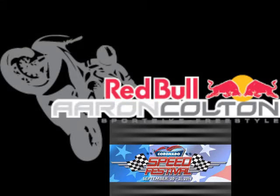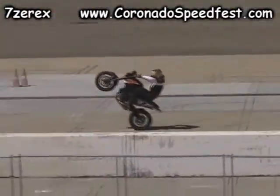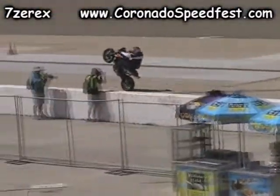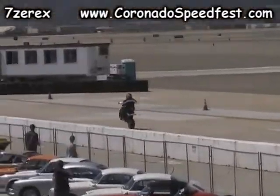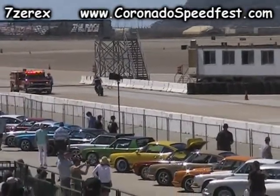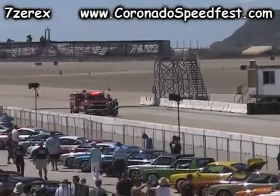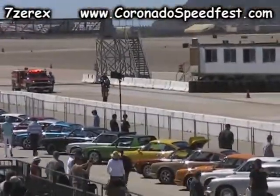Gentlemen, start your engines! Working that KTM on that back wheel, nice and smooth. Aaron Colton, originally from Minnesota, has transplanted himself down here in Southern California, resides in Marina Del Rey, California. Tours around the world demonstrating his skills on this motorcycle.